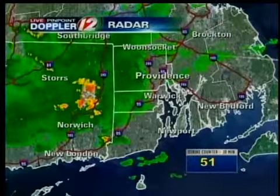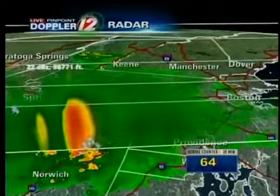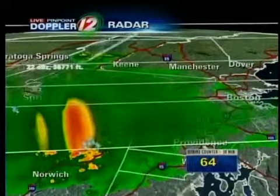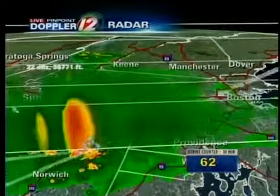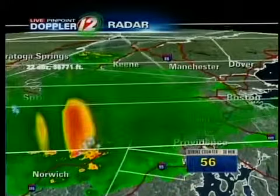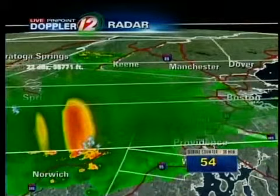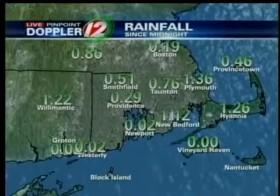The stronger storm is still out over Connecticut, and we can actually slice these. We can pretend to be surgeons here in the Weather Center, and you can see that red shaft is up to the first line — that's about 20,000 feet in the atmosphere. When we see storms like this, it usually means just heavy downpours. It's not a severe storm, but those downpours could create some ponding on the roadways, and some of these storms could slip through overnight.